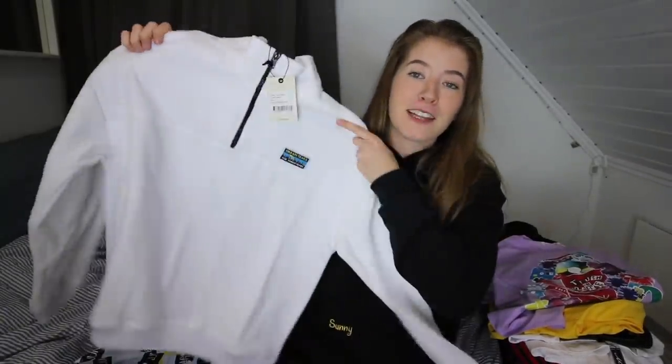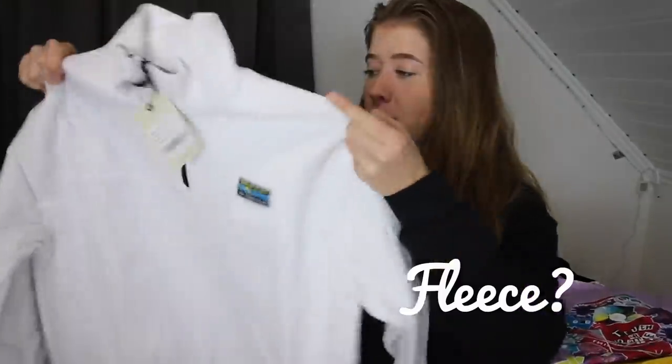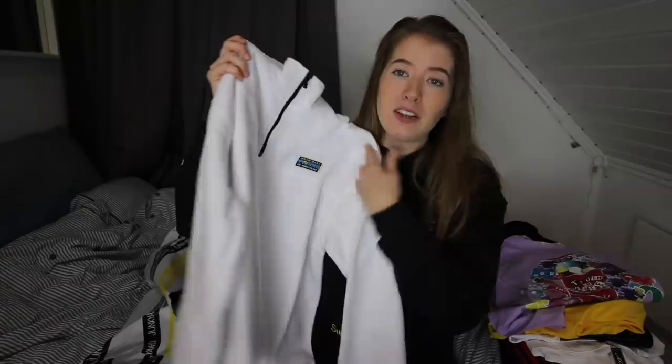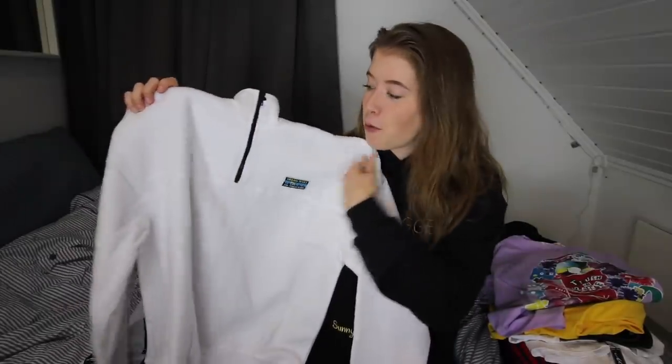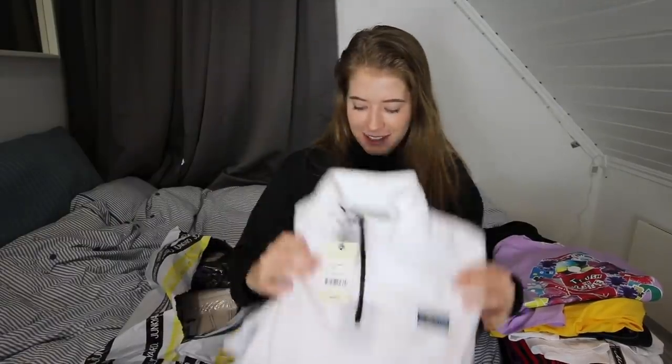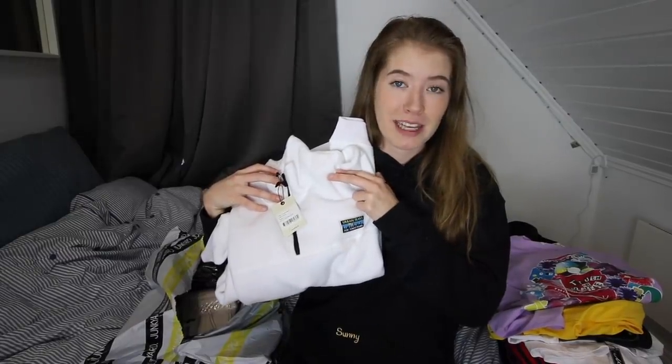So this is a fleece hoodie — I think that's how you say it in English. It's so soft. Oh my goodness. I saw this on the webpage and I was like, I need that. I mean, look at it. It's so pretty. Oh my god, I love it. It's even better than I expected. This is also from the Junkyard brand. That is actually so sick that they make clothes like this.